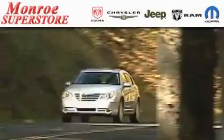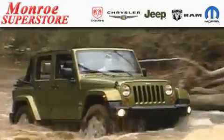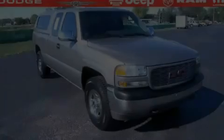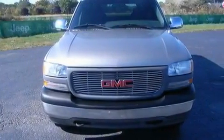The Low Payment King says, save more at the Monroe Superstore. This is a 2002 GMC Sierra 1500. Whether hauling, commuting, or towing, this truck is the right one for you.